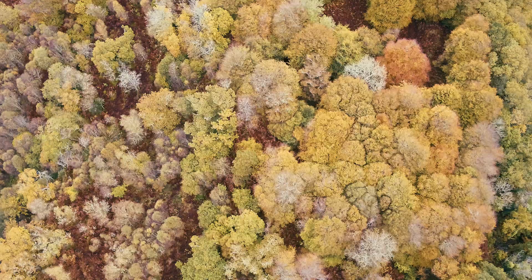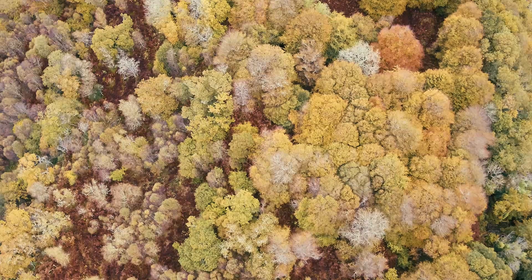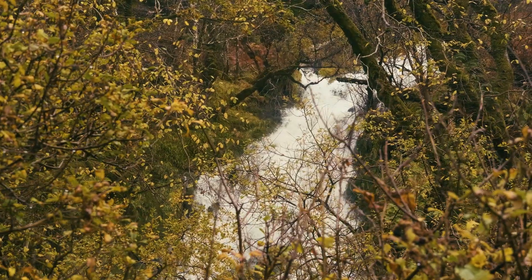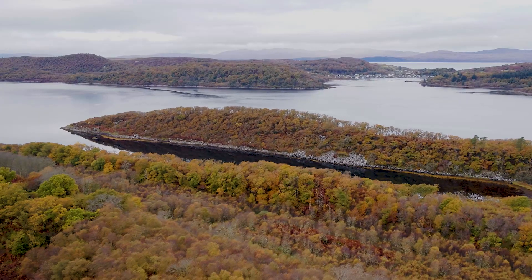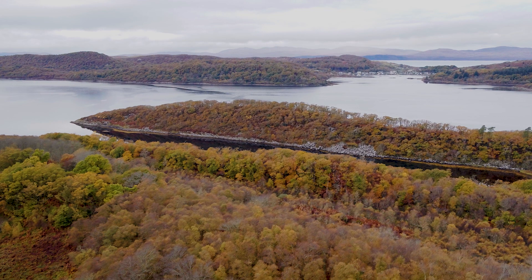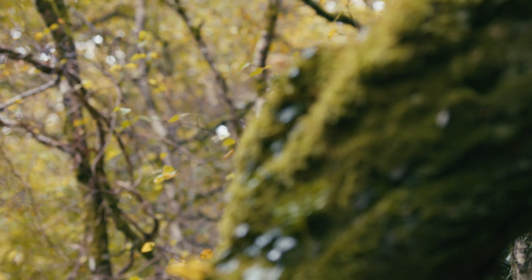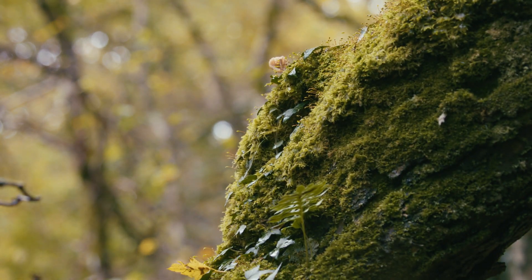Scotland's rainforests have been here for a long time, kind of pre-1750, so that longevity of woodland cover allows the natural ecosystem to thrive and maintain itself. The clean moist air on the west coast of Scotland, the high levels of rainfall we get are brilliant for lichens and bryophytes and all the other species that depend on them.